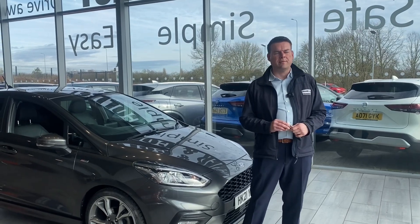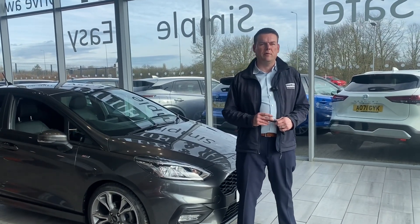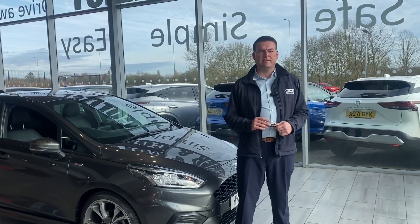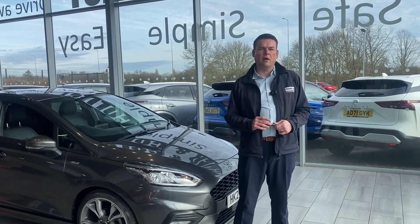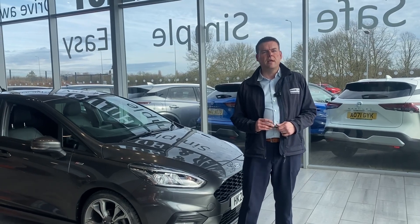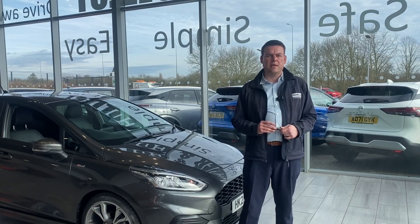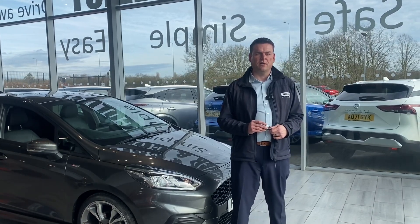All of the cars are fully prepared, ready to drive away with two keys the very same day. If you've got a part exchange, do get in touch for an evaluation — makes it nice and easy for you to drive in your old car and drive straight out in your new one. If you can't get to us, don't worry, we'll deliver your new car to you within a 50-mile radius absolutely free of charge.